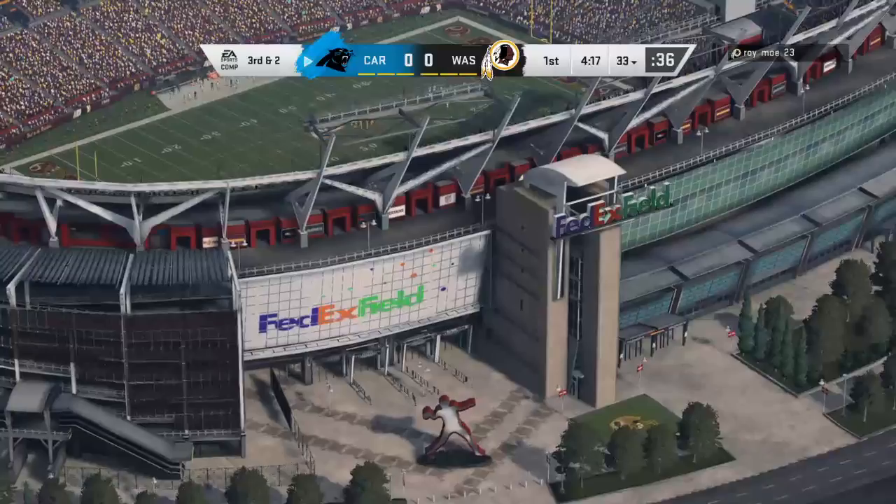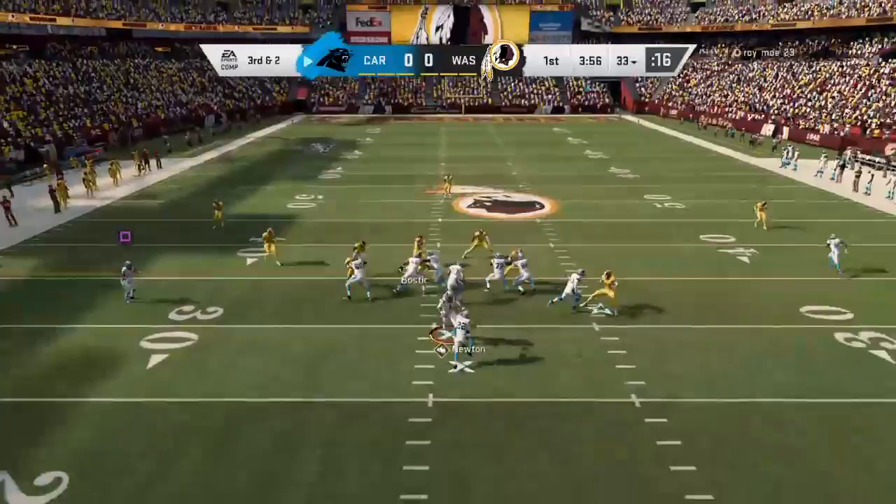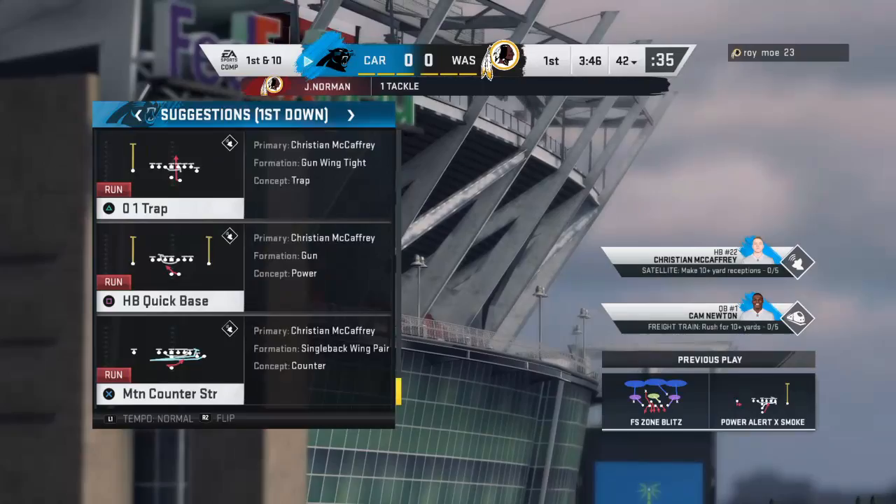That early test, two plays in. This is third and two. They'll try and pick it up with McCaffrey — brought down, but not before he was able to break the tackle, and the extra effort moves the sticks. That gain of nine buys them a new set of downs. First down, Carolina.